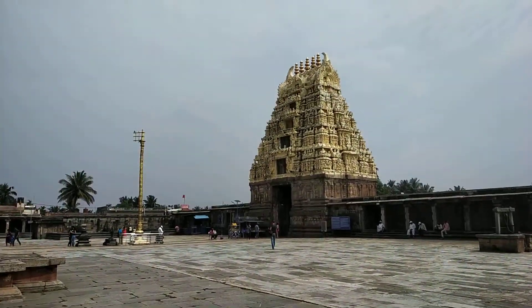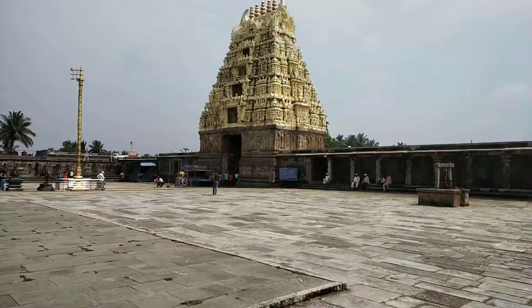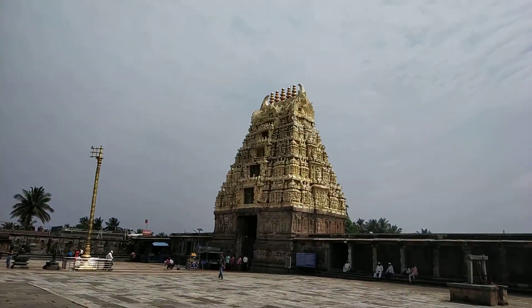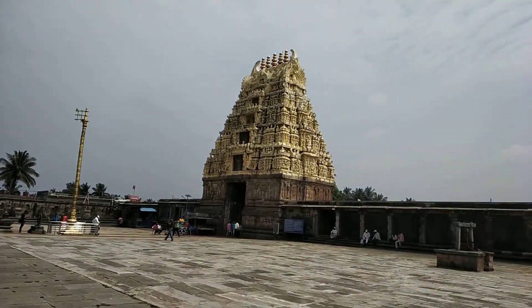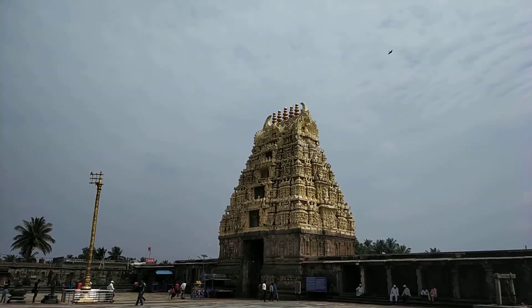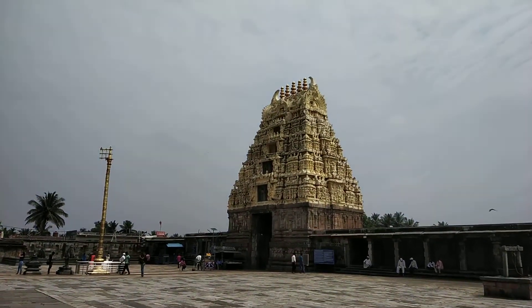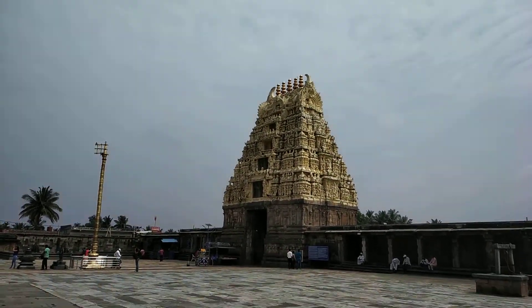This is the Gopuram of the Chinnakeshava temple. One interesting thing I came to know about Gopurams today is that the number of Kalasha at the top corresponds to the level of the Gopuram. This specific Gopuram has 5 Kalasha on the top, which means that there are 5 levels here.